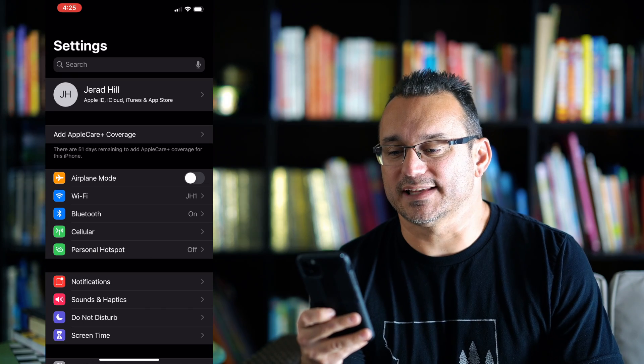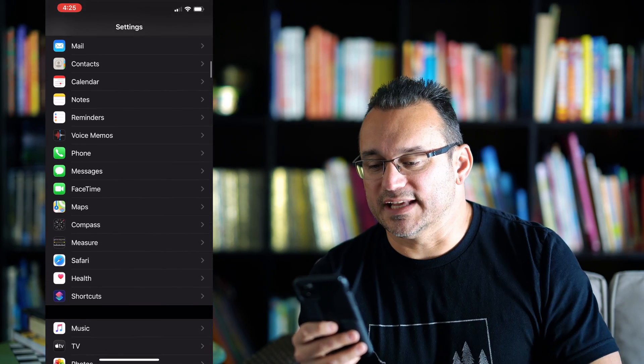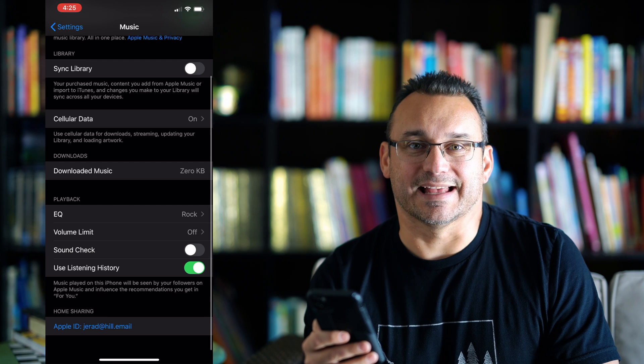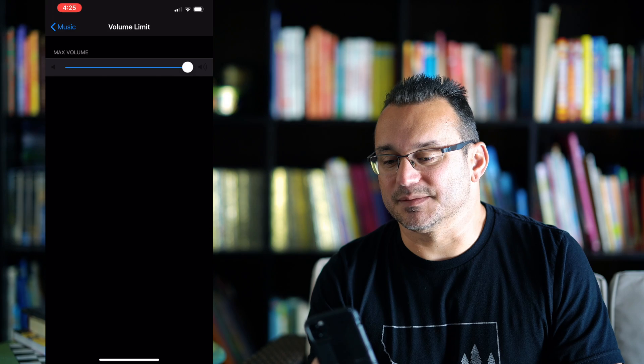There are other reasons why your AirPods might not be functioning as they should. You can find out what your phone settings are by going into the Settings app, scrolling down to Music, and then going under Volume Limit and making sure Volume Limit is set to off. If you have Volume Limit set to on and you've set a specific volume limit, you are limiting the max volume that you're going to be able to get out of those headphones.